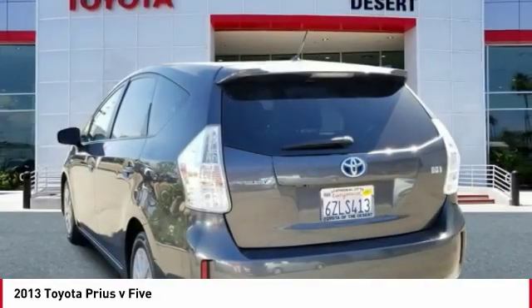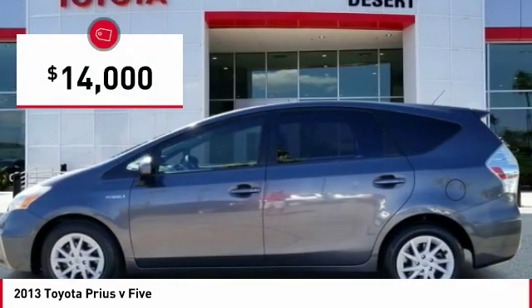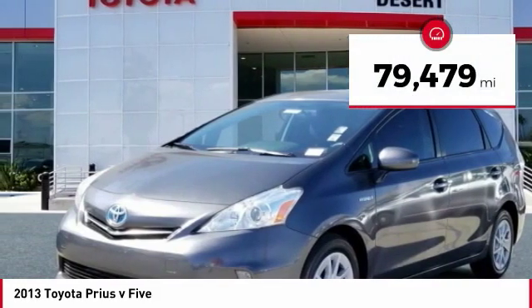One reason for its EPA-estimated combined 50 miles per gallon rating, and it is priced below $15,000. This vehicle has less than 80,000 miles.